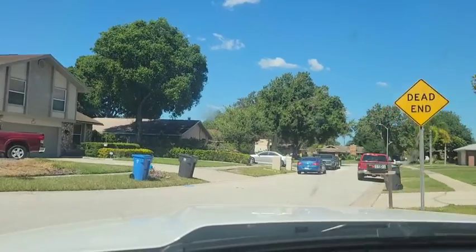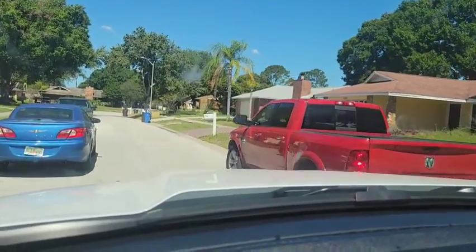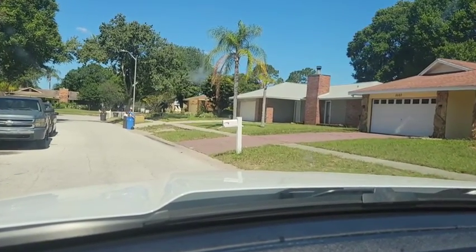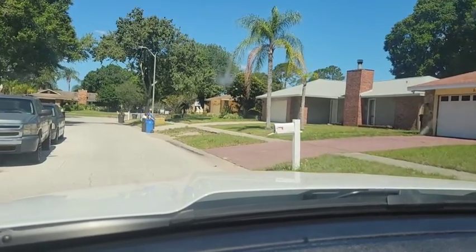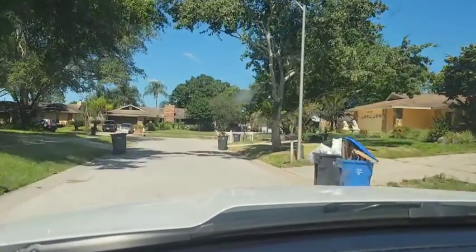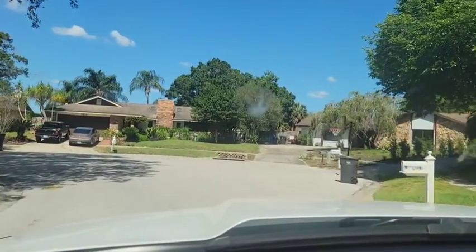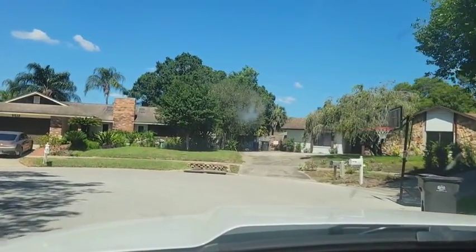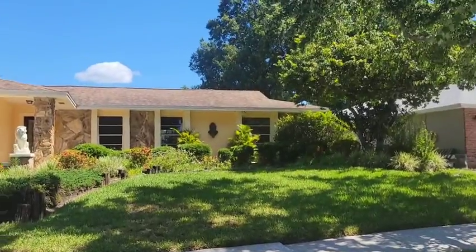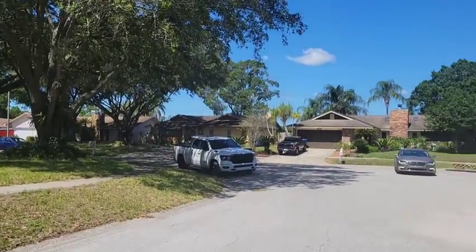This one's on a dead end street, which is kind of nice. Here's the front of the house. The road does dead end down there in a cul-de-sac.